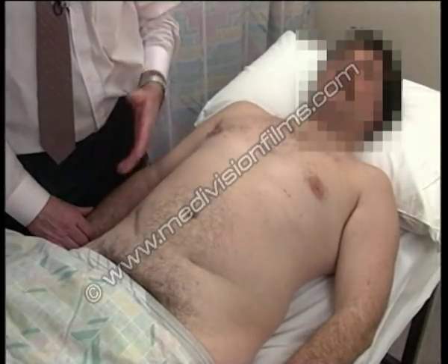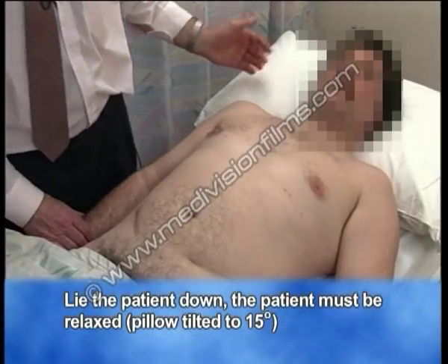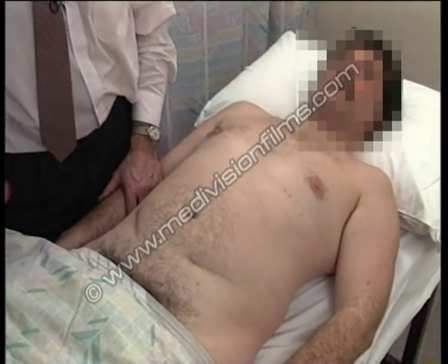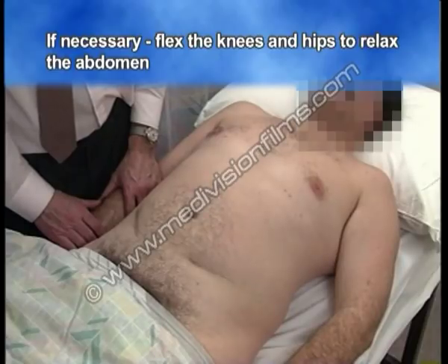With John recumbent, I'm going to focus on the renal tract. He's comfortable because he has a pillow behind his head and the headrest is tilted 15 degrees. His abdomen is relaxed, and if it wasn't I would ask him to flex his knees and thereby his hips to get relaxation of the abdomen.